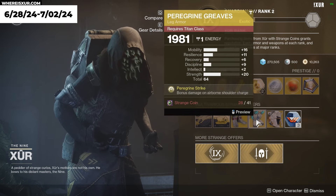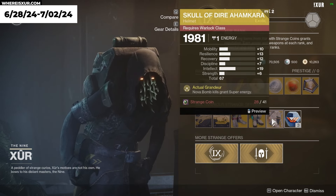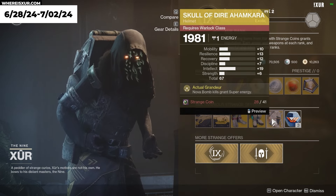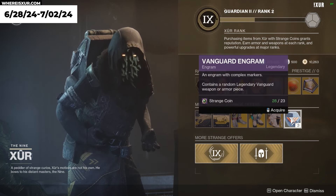For our Titans, we've got Paragon Greaves with a total stat roll of 64. And for our Warlocks, we have Skull of Dire Ahamkara with a total stat roll of 67. You also have the Vanguard Engram this week.